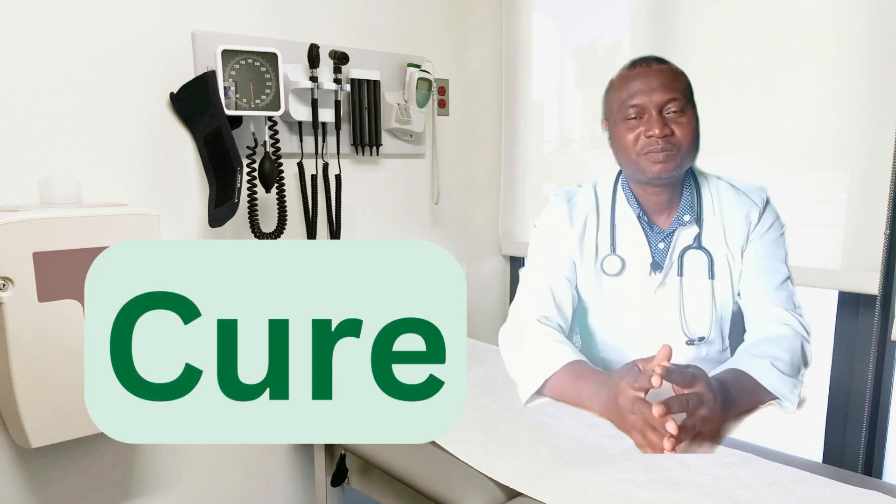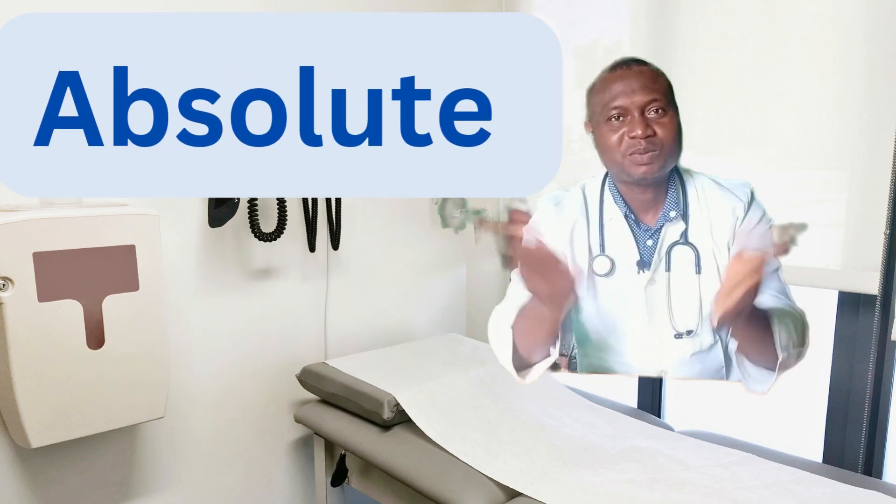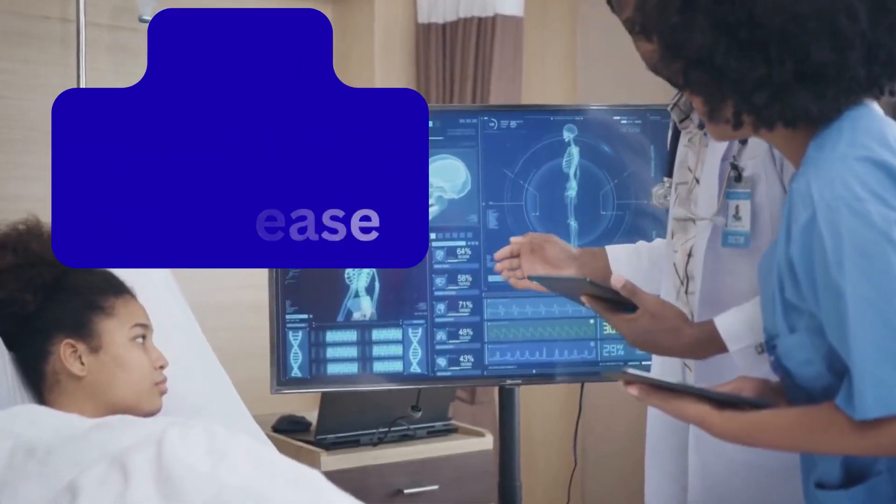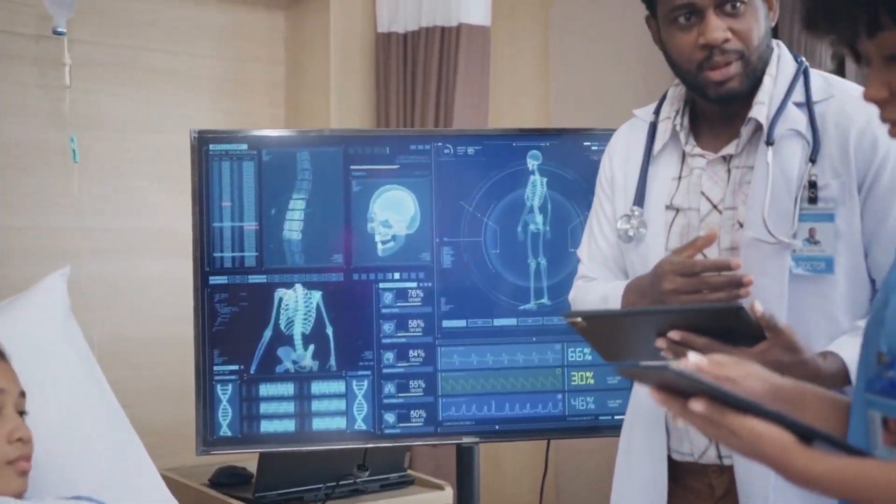When most people hear the word 'cure,' they picture something absolute — total elimination of disease, disease gone forever. But in medicine, things are not always that simple.